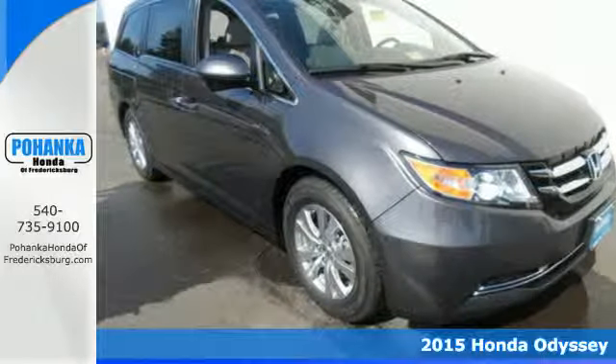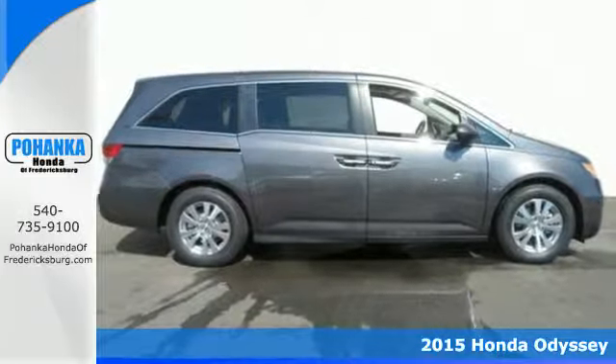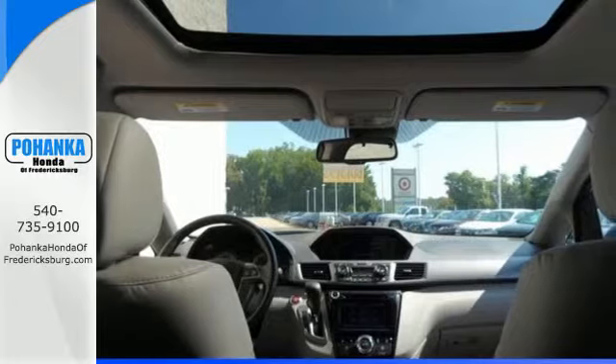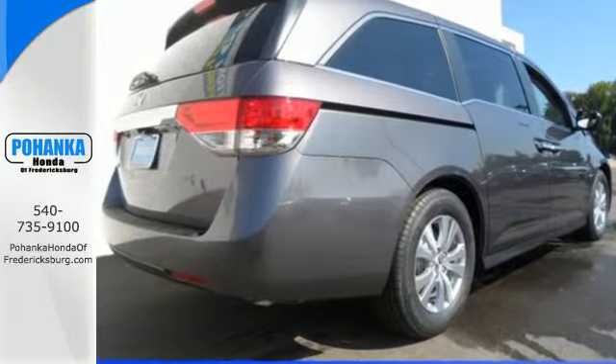Here's a 2015 Honda Odyssey. This Odyssey has it all, including power adjustable front seats, wide-mode adjustable second-row seats, one-motion third-row magic seat, and smart vent side airbags.